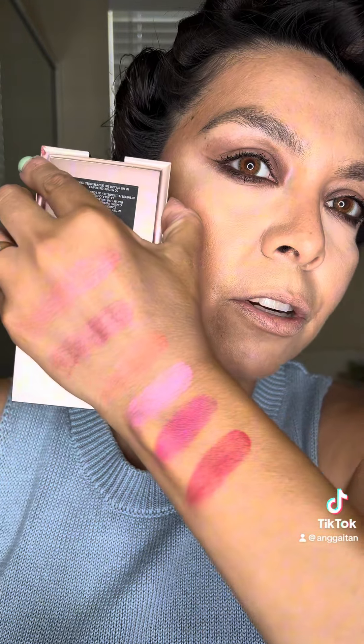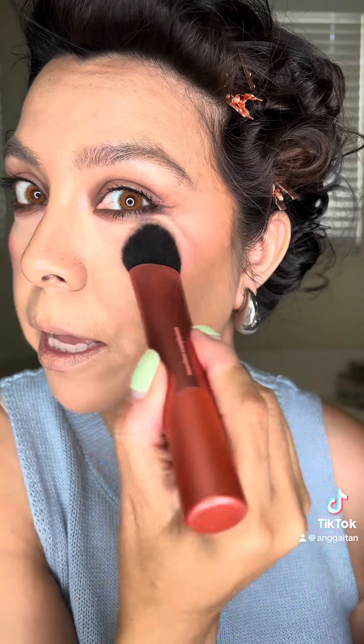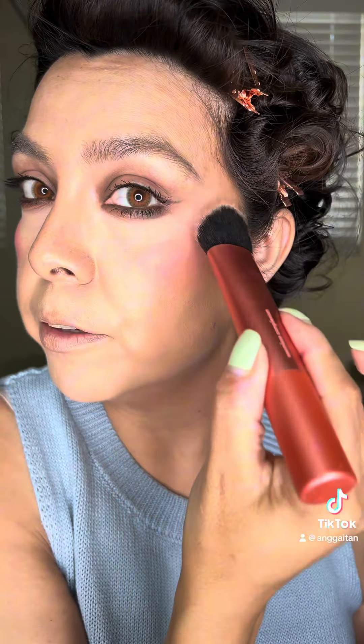You guys, these are stunning. I'm gonna go in with Rosebud and just place that right on. Look at this pigment, this is so pretty. I'm gonna have to blend this out because I wasn't expecting this much pigment. But my goodness, Lawless really is becoming that brand that gives you the most beautiful products — this is beyond what I could have ever imagined. This is gonna be my go-to shade.